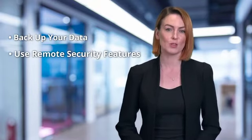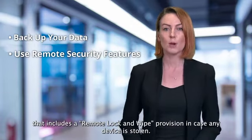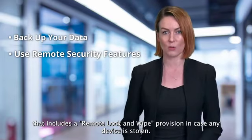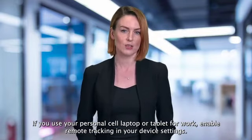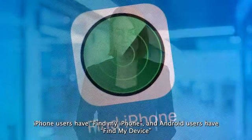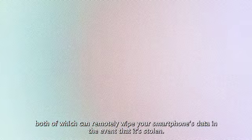Two: use remote security features. Employers should strongly consider a mobile device security policy that includes a remote lock and wipe provision in case any device is stolen. If you use your personal cell, laptop or tablet for work, enable remote tracking in your device settings. iPhone users have Find My iPhone and Android users have Find My Device, both of which can remotely wipe your smartphone data in the event that it's stolen.